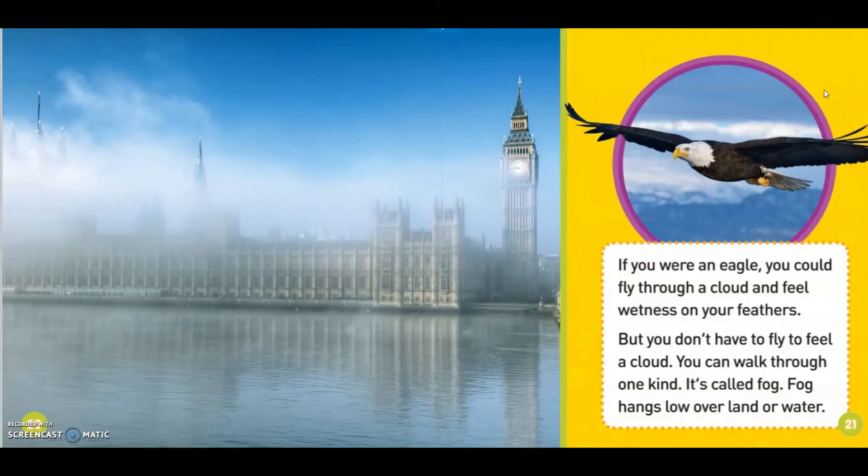If you're an eagle, you could fly to a cloud and feel wetness on your feathers. But you don't have to fly to feel a cloud. You can walk through one kind. It's called fog. Fog can flow over land or water.